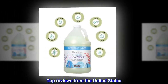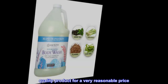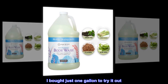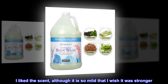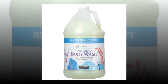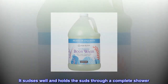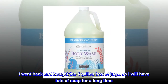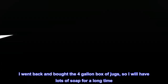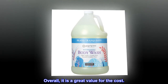Top reviews from the United States. Quality product for a very reasonable price. I bought just one gallon to try it out. I liked the scent, although it is so mild that I wish it was stronger. It suds as well and holds the suds through a complete shower. I went back and bought the 4 gallon box of jugs, so I will have lots of soap for a long time. Overall, it is a great value for the cost.